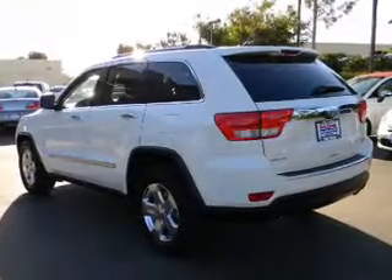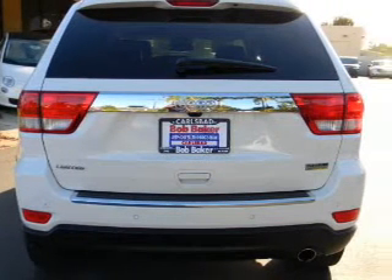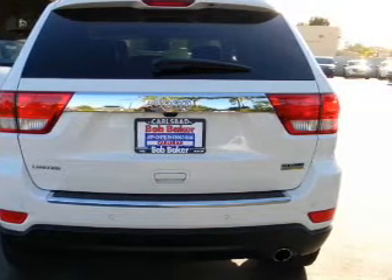Heated seats offer comfort in cold weather. Enjoy the comfort of dual temperature controls. Let the outside in with a built-in sunroof, and memory settings are one of many features.